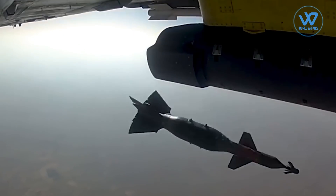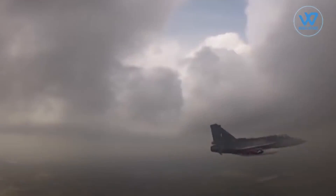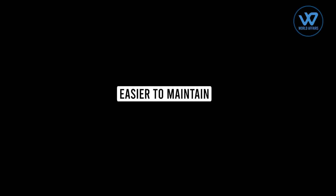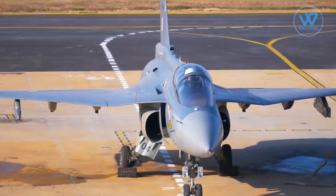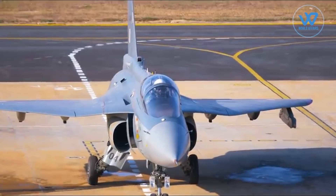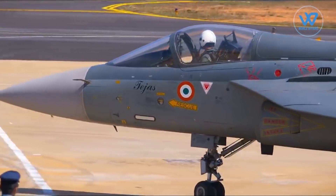The Tejas Mark 1A variant has significant improvements over the Mark 1. The Tejas Mk1A Light Combat Aircraft is equipped with important operational capabilities such as an Active Electronically Scanned Array (AESA) radar, an electronic warfare suite, and the ability to refuel from the air. The Mark 1A model also features a reduction of screws from various airframe panels to shorten the aircraft's turnaround time, along with ground handling aids to allow maintenance workers to turn around aircraft more quickly.